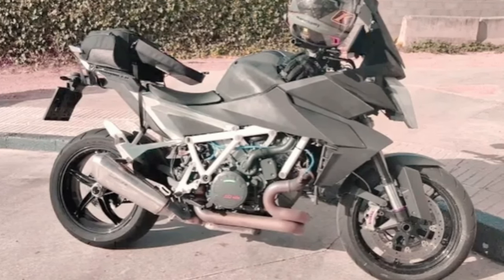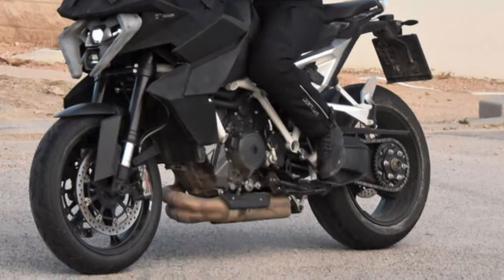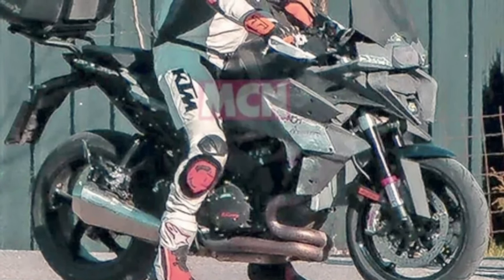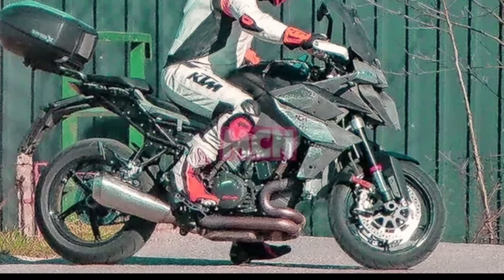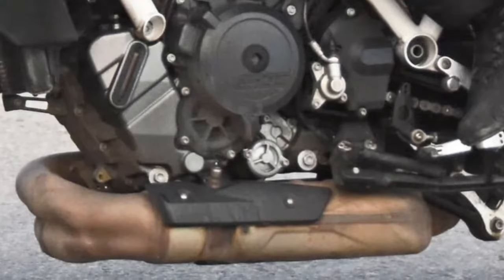The Super Duke GT is designed to deliver a thrilling riding experience that doesn't compromise on comfort or convenience. Experience unparalleled power and performance with the 2025 KTM 1390 Super Duke GT's advanced engine technology, equipped with a potent engine that delivers explosive acceleration and responsive power delivery.